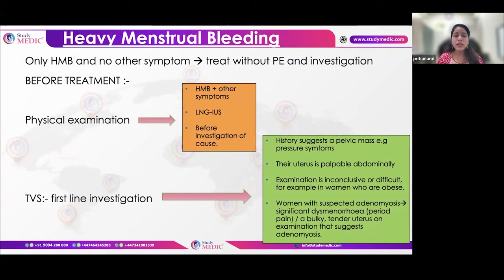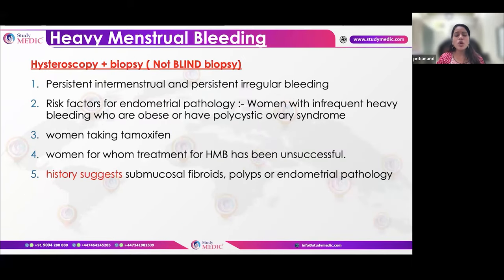For heavy menstrual bleeding (HMB): first assess symptoms beyond history. If no other symptoms, perform a full blood count as the first investigation and offer LNG-IUS as first-line management. If the uterus is palpable, the patient is obese, or HMB is associated with a tender bulky uterus, perform ultrasound before starting medical management. For persistent irregular bleeding with risk factors for endometrial cancer — tamoxifen use, failed medical management, suspected submucous fibroid or polyp — outpatient hysteroscopic guided biopsy is required; no blind biopsy should be done.